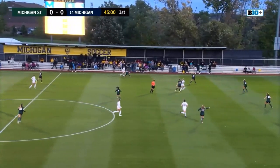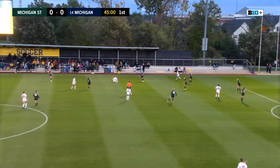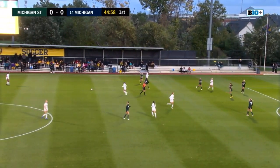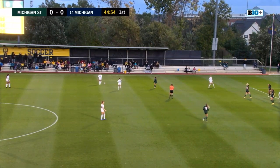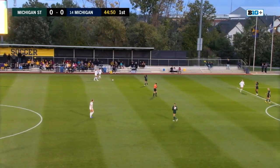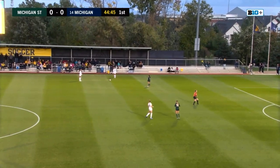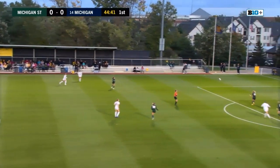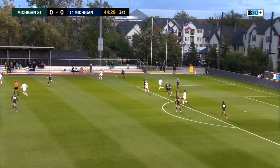Michigan feeding the ball outside. Number three dribbling the ball down the sideline, fouled, and Michigan will have their first free kick of the game in the opening minute. Looks like number 16, Gabrielle Perch, is kicking it in. Sends the ball into the box a little shallow, and it is picked up by the Michigan State defense.